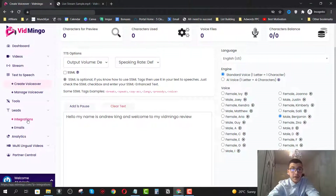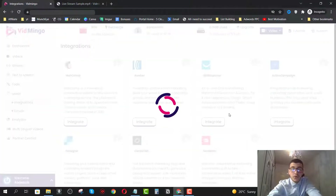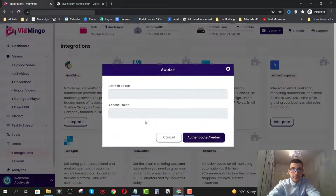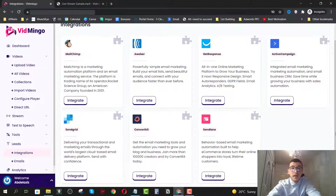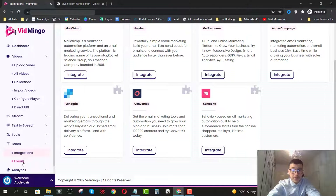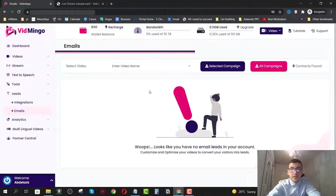We have the leads section where you can click on integrations and integrate your email autoresponder. As I showed you earlier, with the video customization you can add a pop-up overlay where people can enter their email address and join your email list. First, you integrate your autoresponder — for example, clicking on Aweber will ask for your refresh token and access token. Then you click on authenticate to connect your account. Once integrated, you can go to the email section to see all the emails gathered through opt-ins inside your videos.